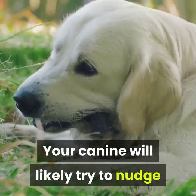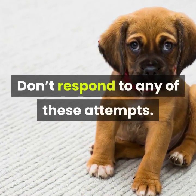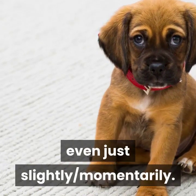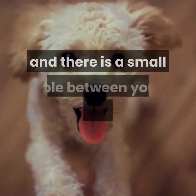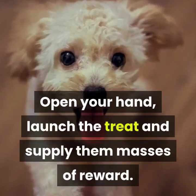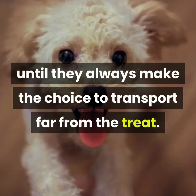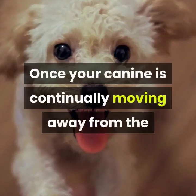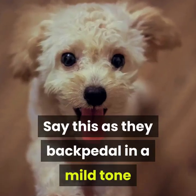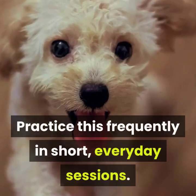Your dog will likely try to nudge and lick your hand to get the treat. Don't respond to any of these attempts — wait patiently and don't say anything. Wait for your dog to back off from your hand, even just slightly and momentarily. As soon as they back off and there is a small gap between your hand and your dog's nose, open your hand, release the treat, and give them lots of praise. Repeat these steps until they consistently choose to move away from the treat. Once your dog is consistently moving away, you can start to add the keyword 'leave.' Say this as they back away in a gentle tone, then open your hand to give them the treat and lots of praise. Practice this frequently in short, regular sessions.